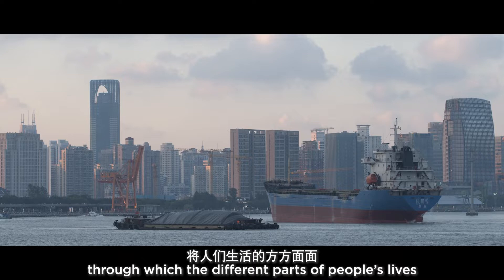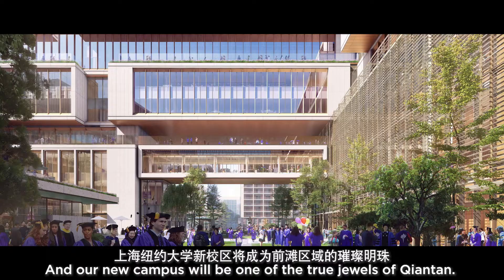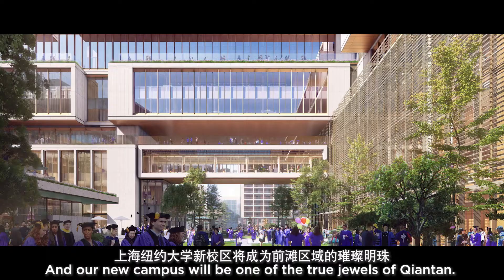Tiantan has been planned to incorporate new urbanist design principles through which the different parts of people's lives, from home to work to entertainment, are all integrated in a single neighborhood. And our new campus will be one of the true jewels of Tiantan.